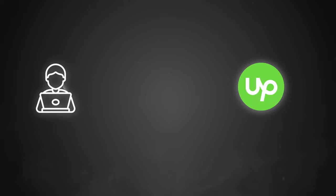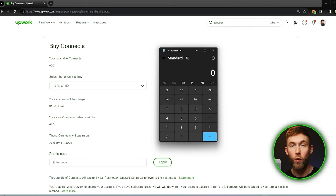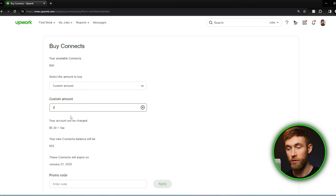So how many Connects do you need to buy each week on Upwork? First, we need to identify how many proposals we want to send per day. I prefer setting daily goals because it helps me be more consistent and find better opportunities. So let's say our goal is to send four proposals per day, which comes out to 20 proposals per week. With a goal of 20 proposals per week and estimating an average of 12 Connects per proposal, we will need to buy 240 Connects — which comes out to $36 every week.